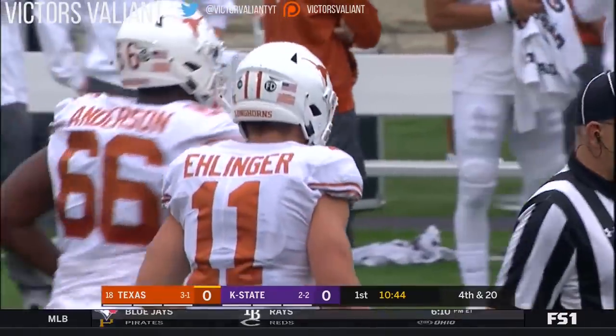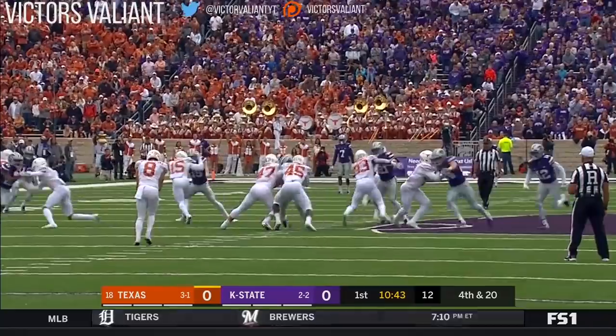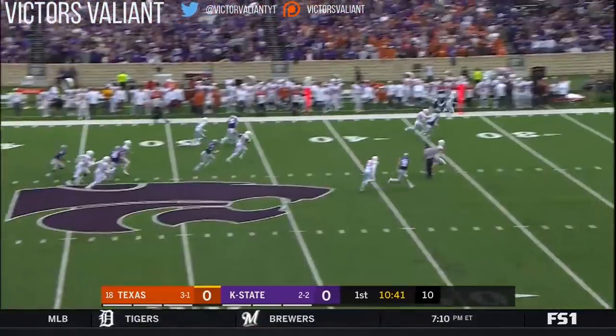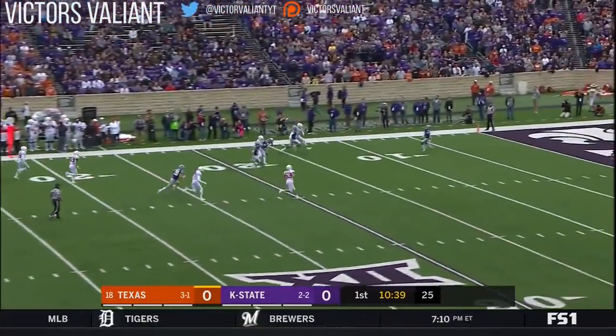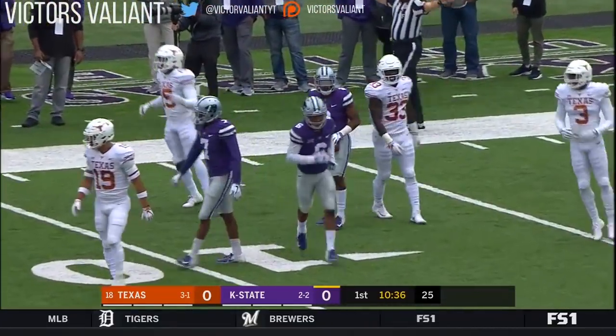Punt formation coming up for the Horns. One on the opening kickoff, and that block in the back was huge to help Kansas State defensively in that series. Fair catch is called for by Shelly at the six-yard line — a 45-yard boot.